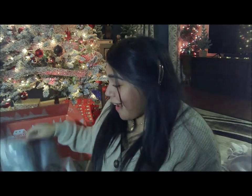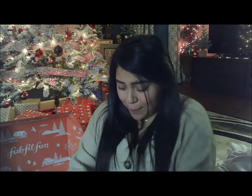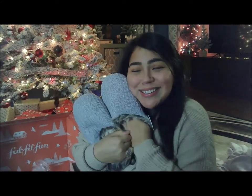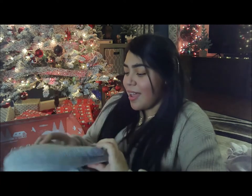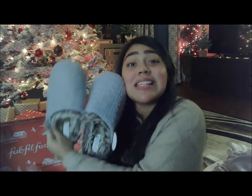The next thing in the box is something I am so excited about — we got slippers! I don't know who doesn't like slippers, but I love slippers and these are so cute. They're just so cozy, I love the color and the little fur inside. They fit and they are so comfortable. I love these.